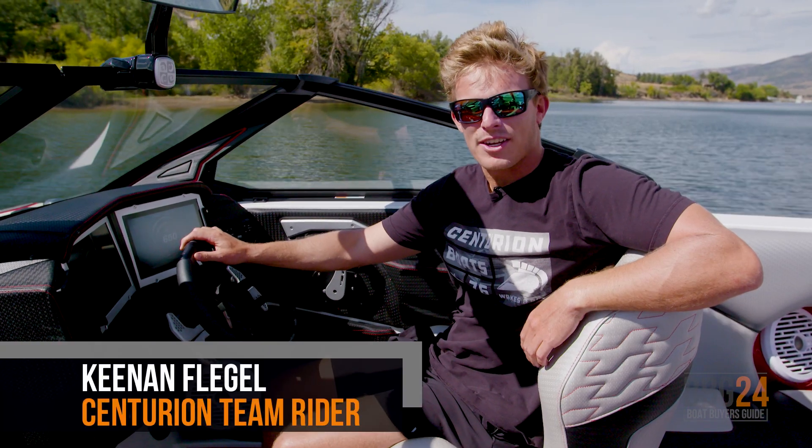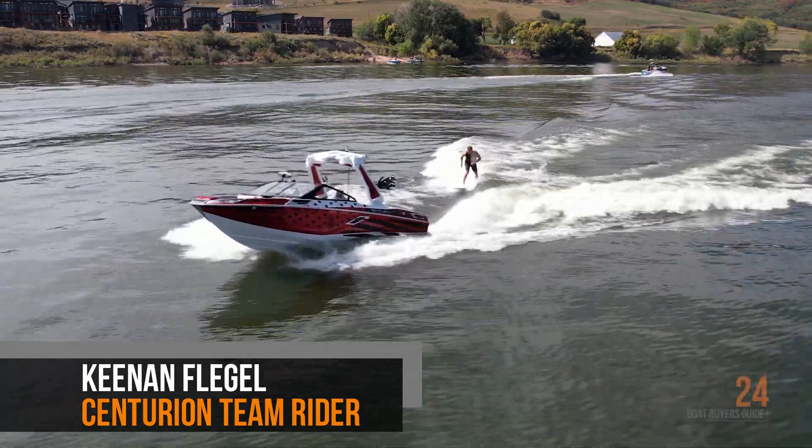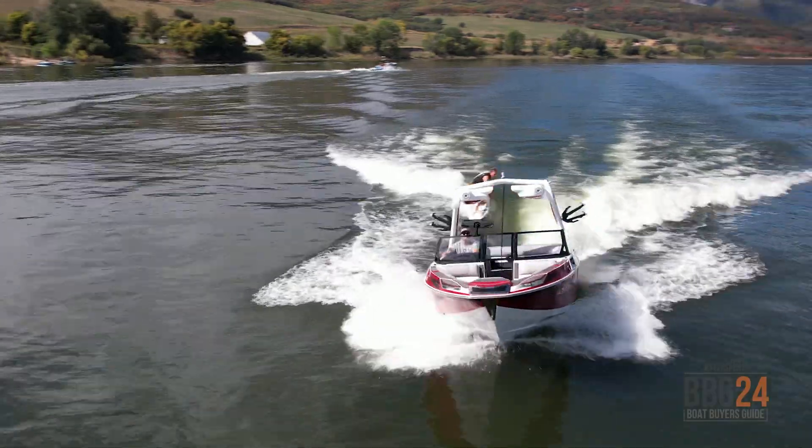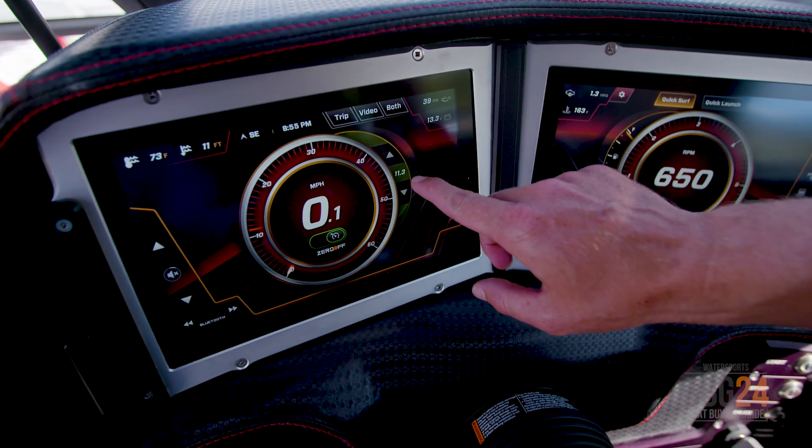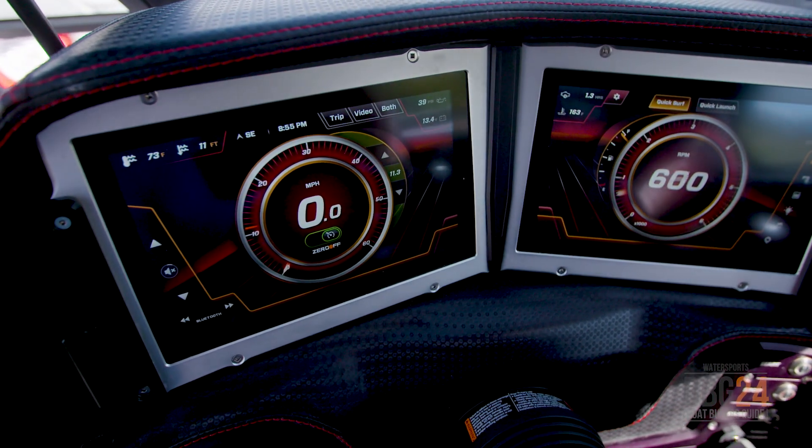I'm Centurion Team rider Keenan Fliegel. Today, I'm going to show you how I set up my wake surf wave on the RI-230. The first thing I like to do when setting up this boat to wake surf is get my speed control set. I'm going to turn my Zero Off on and get my speed set to 11.3, which is how I like to ride behind this boat.